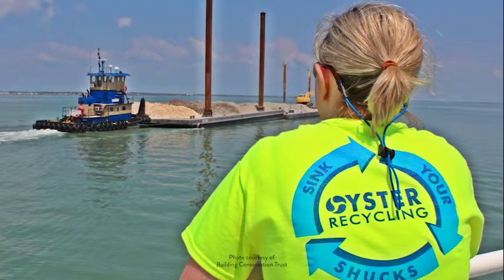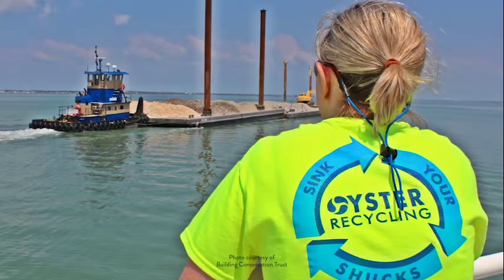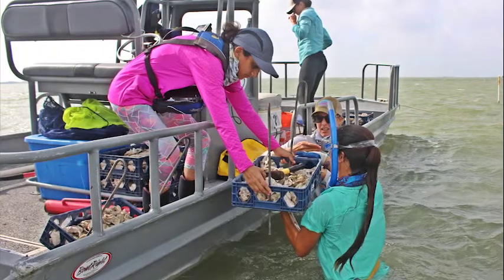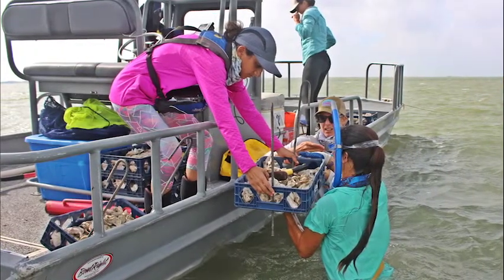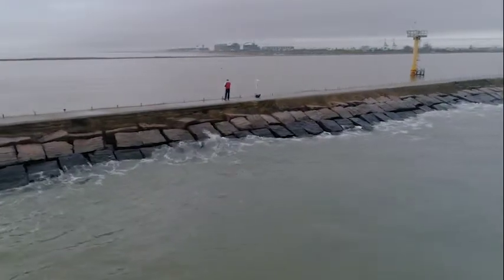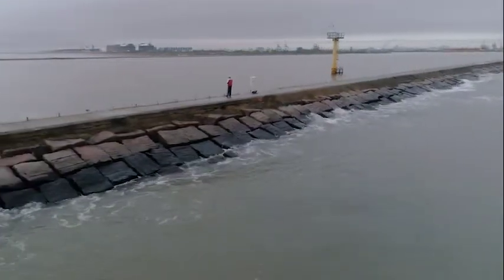We've had amazing partners — corporate partners, individual partners — and then partnering with Texas by Nature is elevating it to a whole new level. The outreach and education we've gotten from that is teaching other people the importance of oyster projects like this. Anybody can get involved, anybody can be a part of it, and everybody can make a difference.